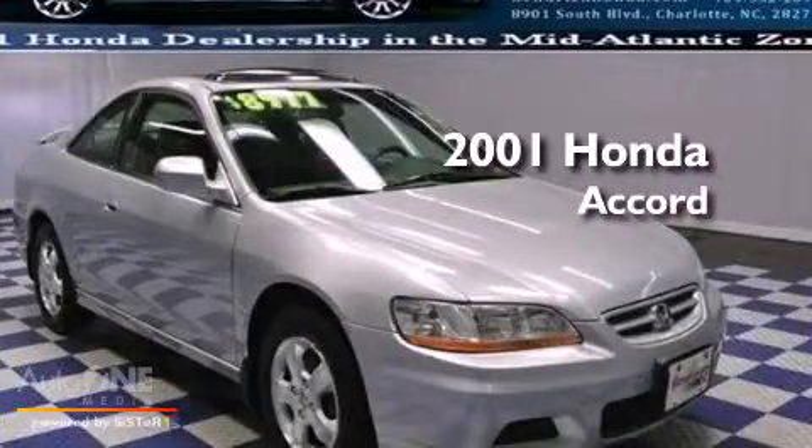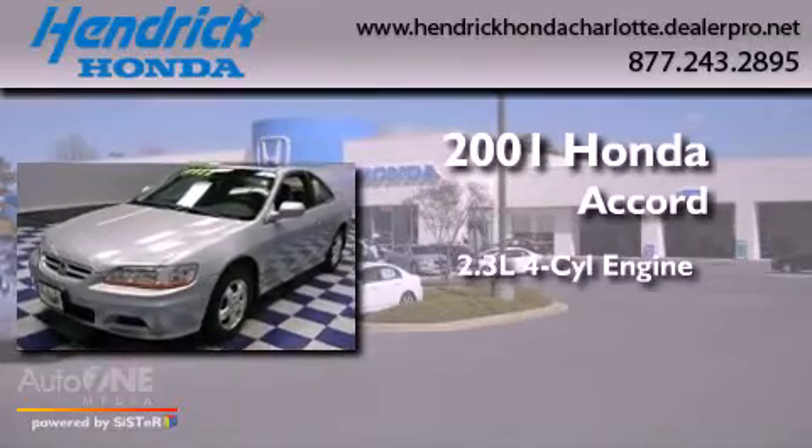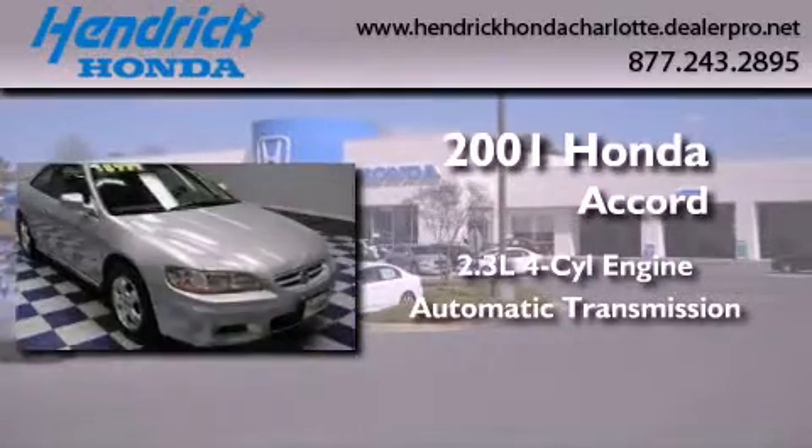This is a 2001 Honda Accord. It features a 2.3-liter, four-cylinder engine and an automatic transmission.